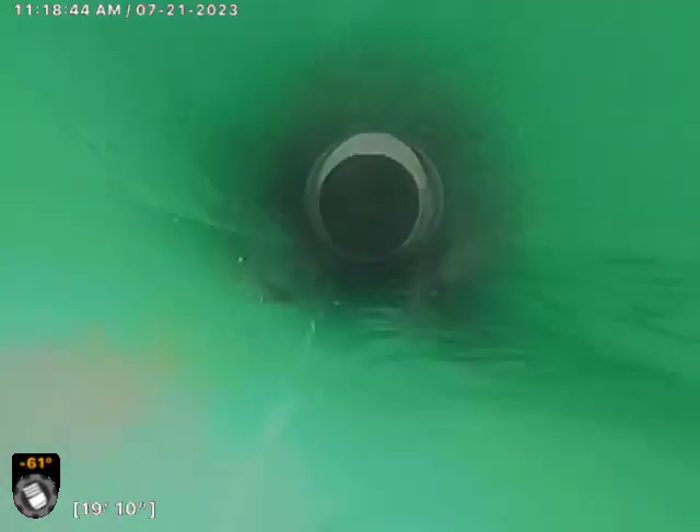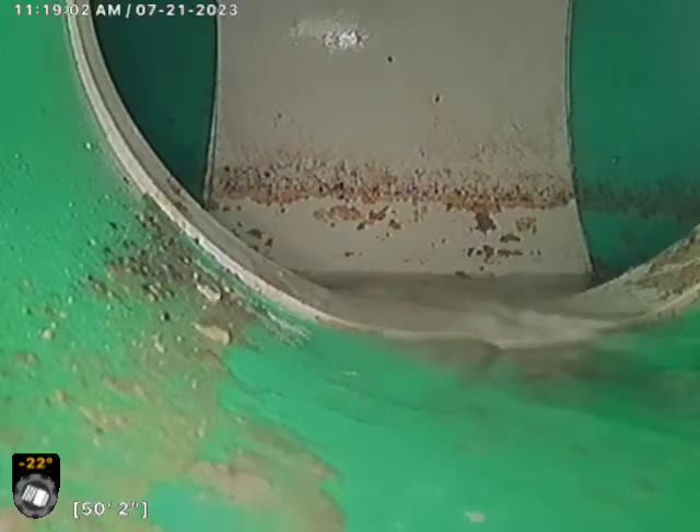Drop them down to the curb. The city's lateral here. Test T up above as we transition to a 6-inch PVC pipe at 10 feet. Now we're in the road proceeding to the city main, and the city main is right there about 50 feet out.